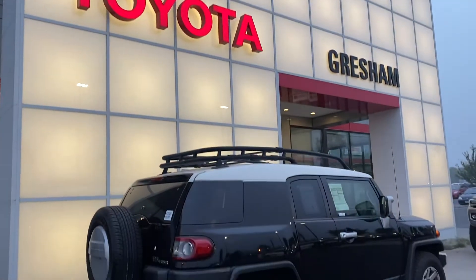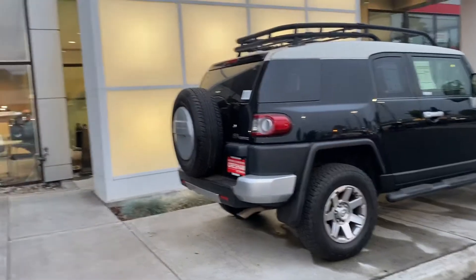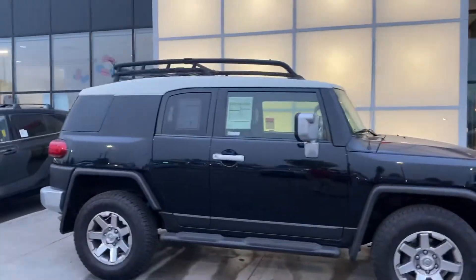Welcome to Gresham Toyota. My name is David and this is an FJ Cruiser. Take a quick walk around on the outside. She's black, coveted white roof with the rack.